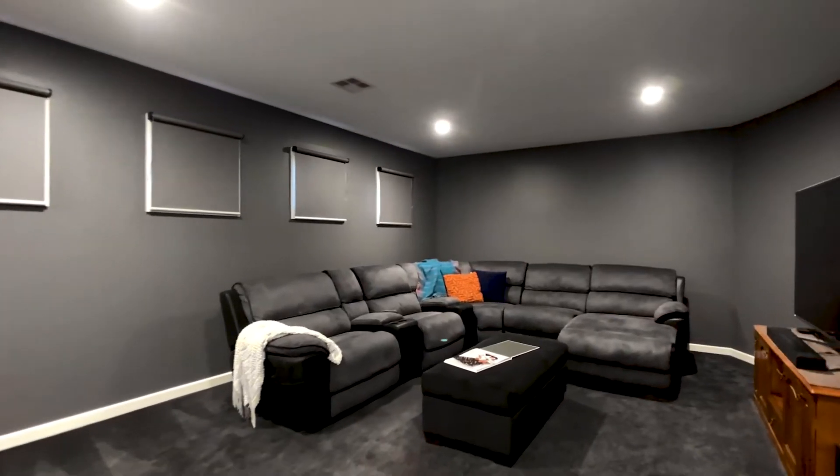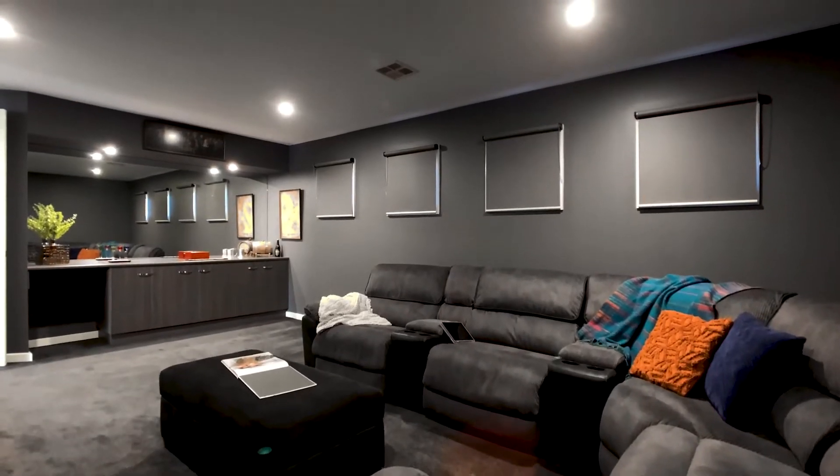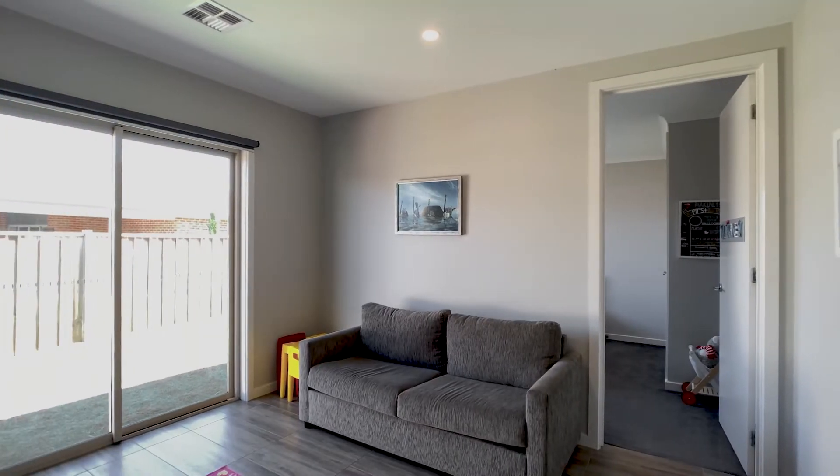Continuing to impress are the further two living areas — a fabulous theatre room complete with built-in cabinetry, plus an activity or rumpus room.